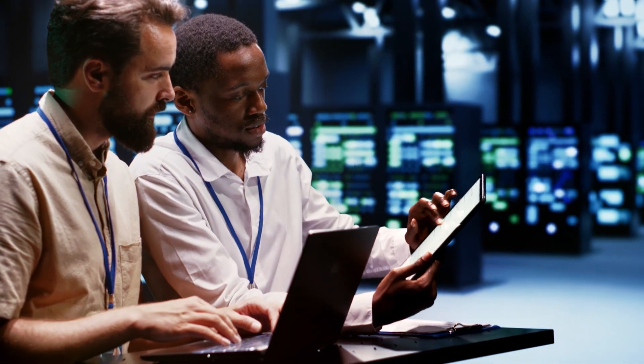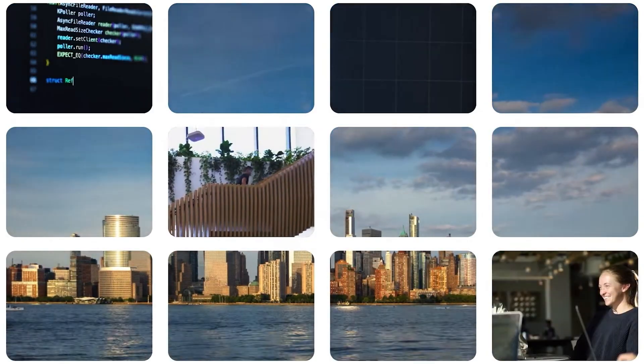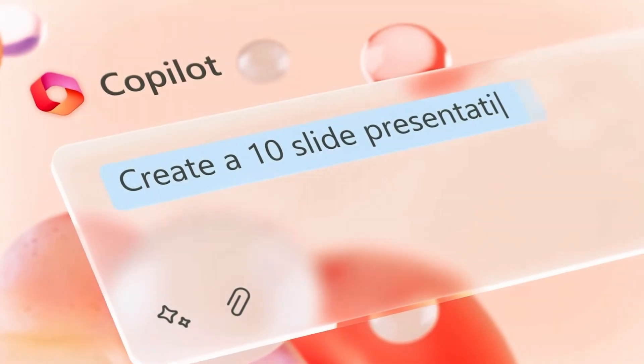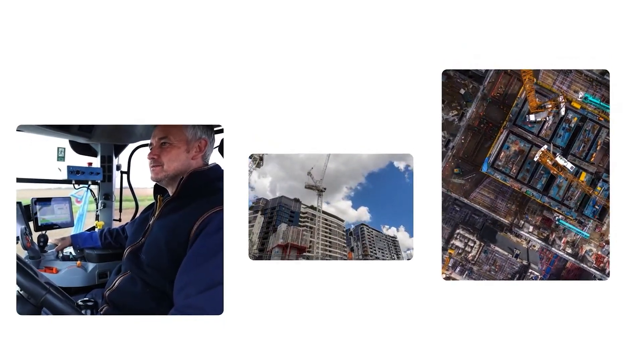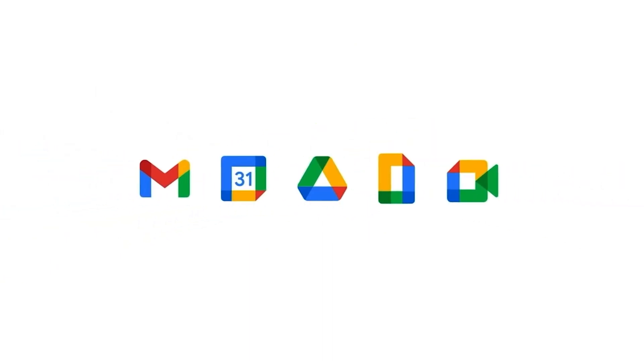You might be wondering what sets Duet AI apart. The introduction of this innovation comes with a price tag of $30 per user each month, aligning it closely with Microsoft's forthcoming Copilot. This cost gives users access to a range of remarkable AI-driven features designed to enhance productivity across Google's Workspace ecosystem.